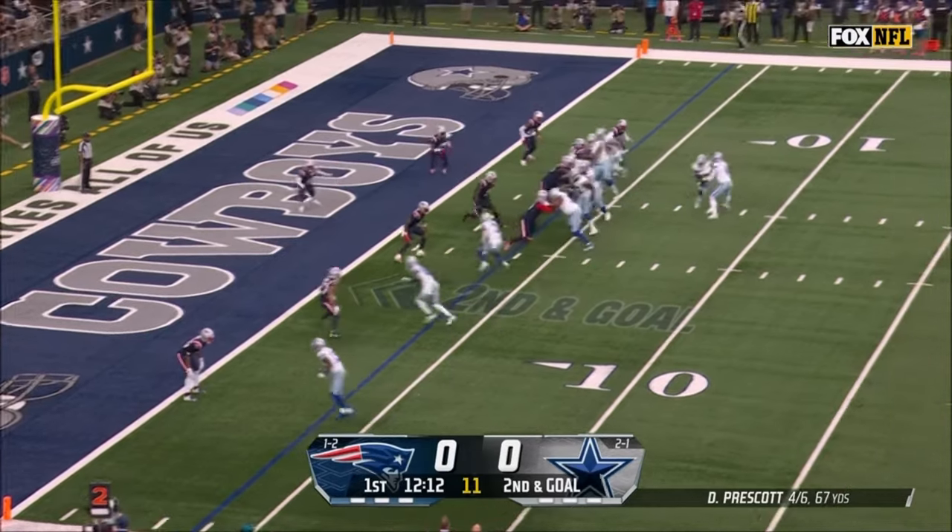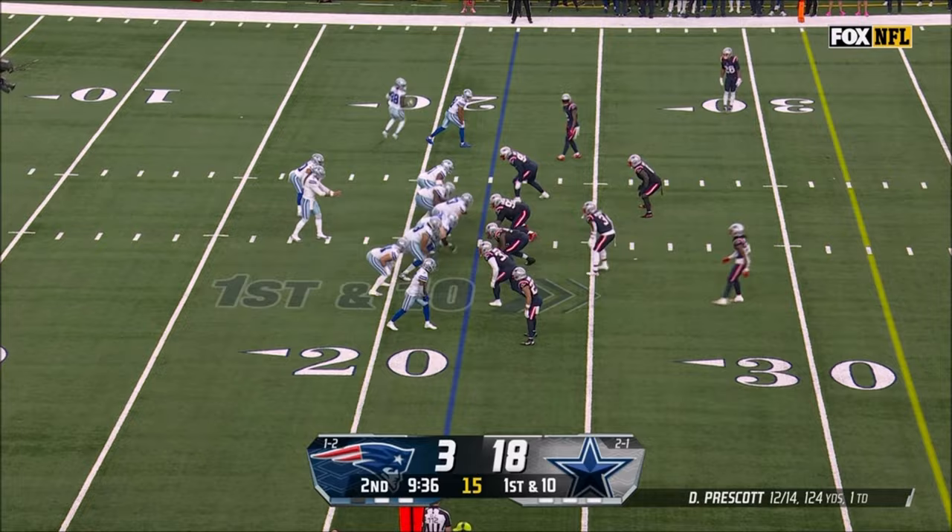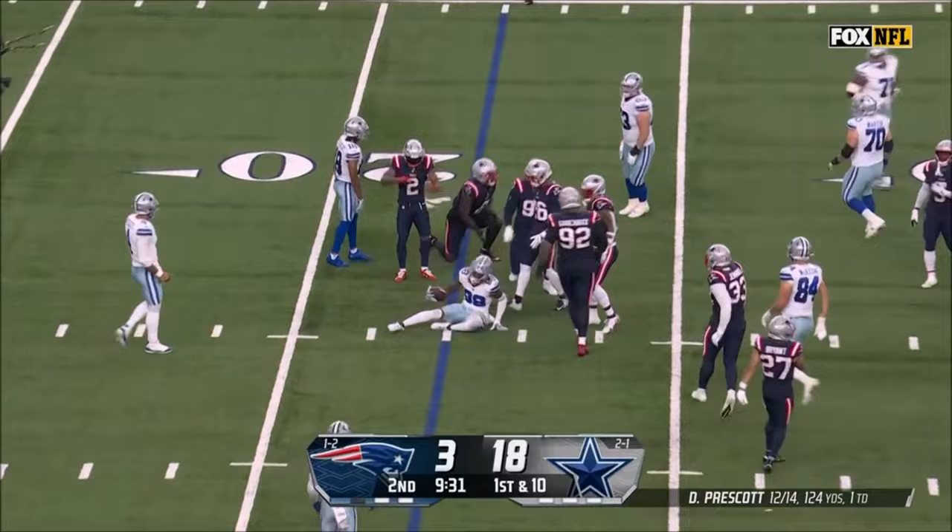Gonzalez is on the other guy on the fake. Prescott in trouble — just a little shuttle pass that's not going to get there. Ferguson the recipient of it. It's Prescott on offense, gets rid of it quickly. It's Lamb. Goes nowhere. Tackled by Jalen Mills.